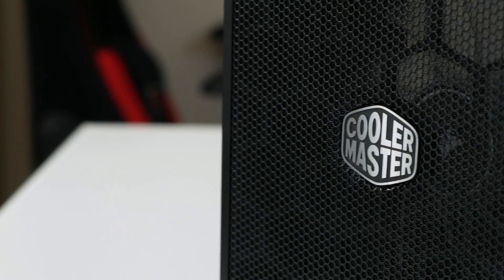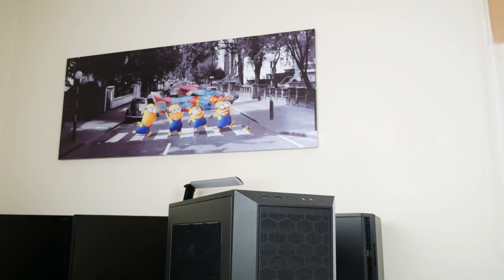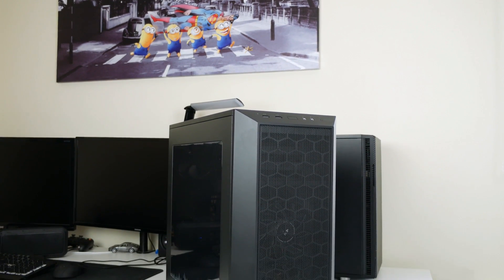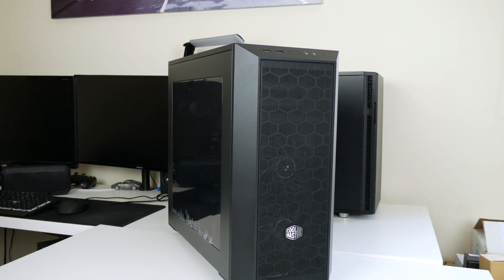For the case we've gone for the Cooler Master MasterBox 5 — a brilliant ATX case with good cable management, solidly made, plenty of space to work in. That is pretty much all the stuff in this build. Before we jump into the benchmarks I'd just like to thank MSI for lending me the Ryzen CPU, the motherboard, and the graphics card.